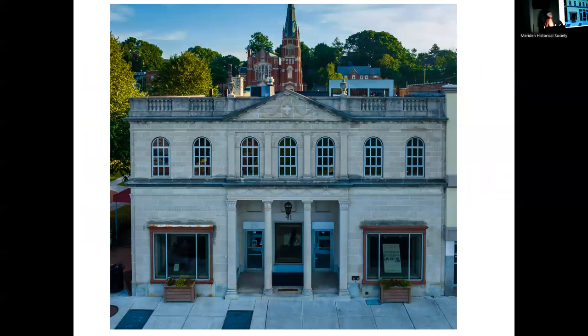And the building we're in — originally the Meriden Electric Company, then CL&P, then a barber shop museum, and now the historical society, which is great.